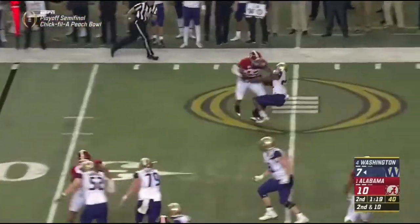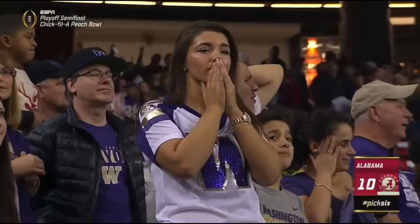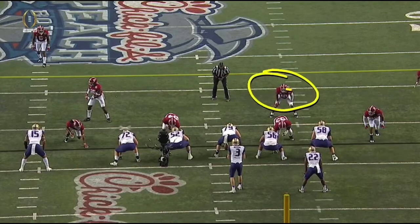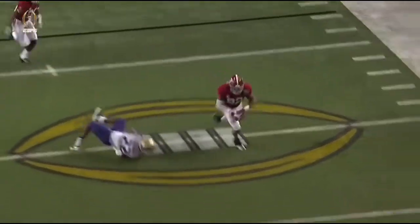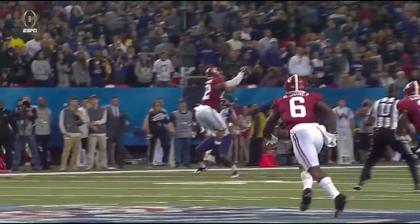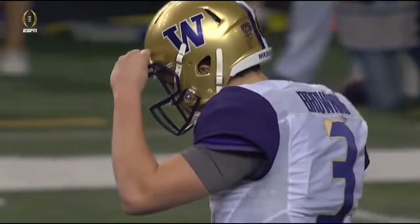Browning pressured — intercepted! Ryan Anderson. The Tide defense rolls again. Reuben Foster blitzes and Ryan Anderson flattens out to play coverage. Those two guys couldn't have played it any better. Foster forces the throwaway, Ryan Anderson there for the interception. For the 11th time this season, Alabama has a defensive touchdown. Their offense not able to capitalize on field position, but their defense does what they've done all season.